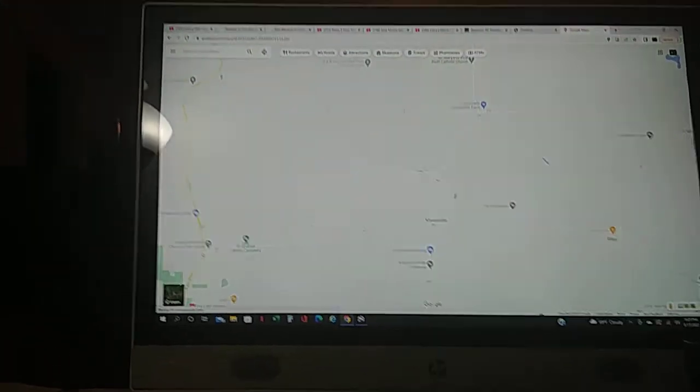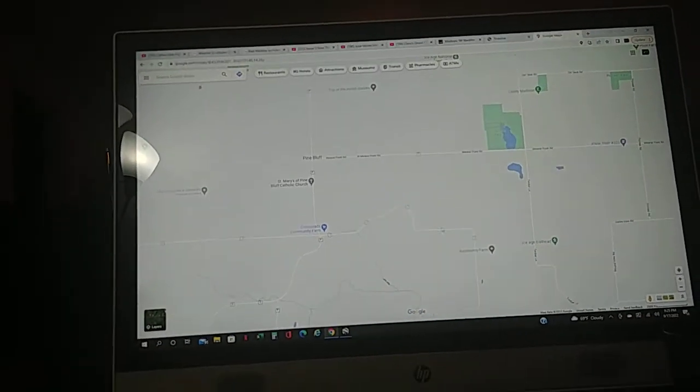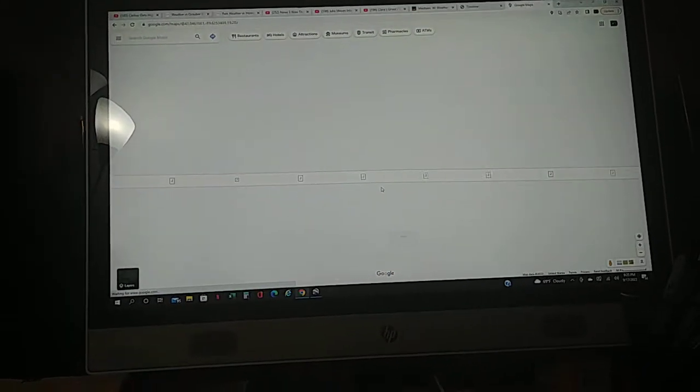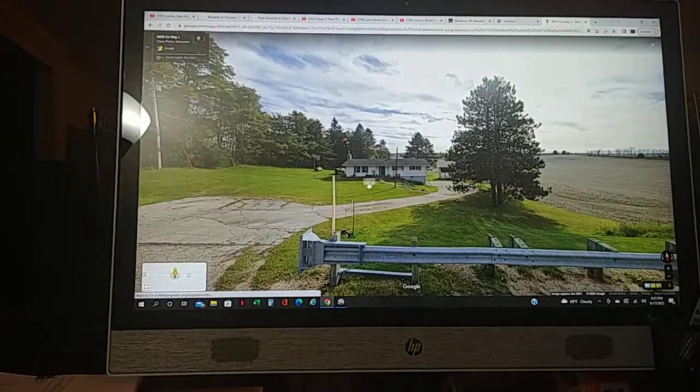If you hear that beeping, that's our washing machine — it's done with our load of laundry. Next up is my grandma Mary Carol's house, which honestly it got new Street View. This is from October 2021.